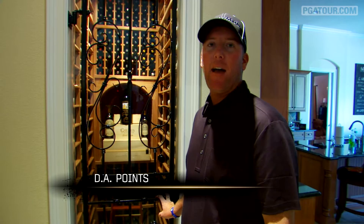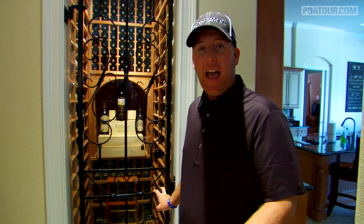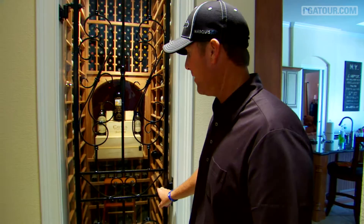I wanted to show you guys my wine cellar. Wine is one of my hobbies and a new passion of mine. I've been fortunate that the house we bought had a little wine cellar, and I've tried to finish it out and add my touch to it. Here's my wine cellar.